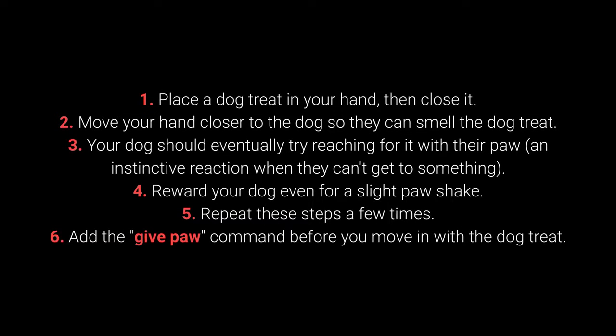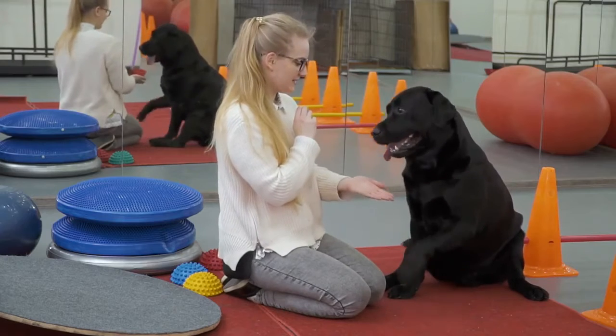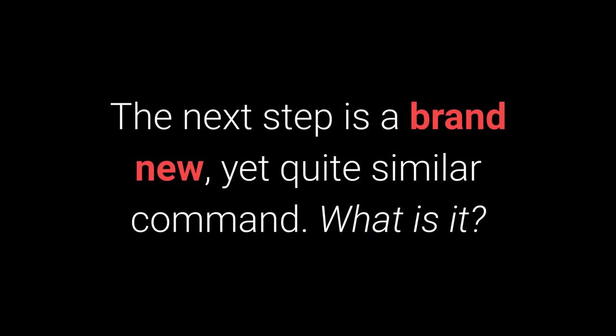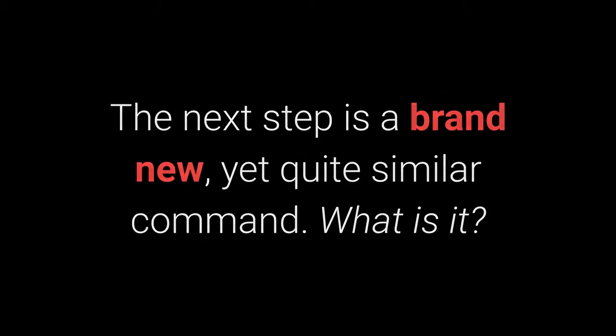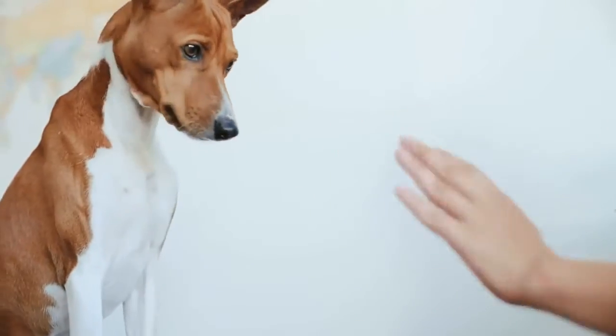How to teach your dog to give their paw? 1. Place the dog treat in your hand, then close it. 2. Move your hand closer to the dog so they can smell the dog treat. 3. Your dog should eventually try reaching for it with their paw — an instinctive reaction when they can't get to something. 4. Reward your dog even for a slight paw shake. 5. Repeat these steps a few times. 6. Add the 'Give Paw' command before you move in with the dog treat. When your dog starts giving you their paw, feel free to add the 'Give the Other Paw' command. The 'Give Me 5' command is even more fun, and I warmly recommend you try learning it with your pet.